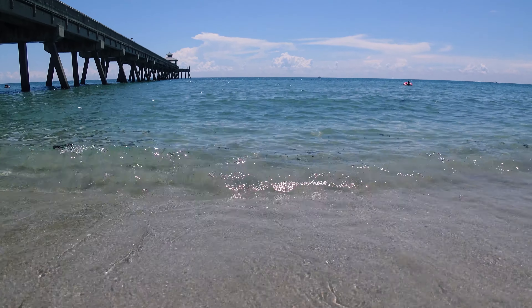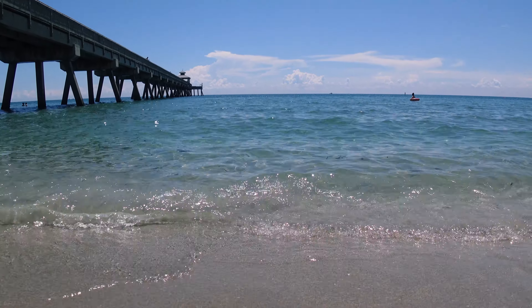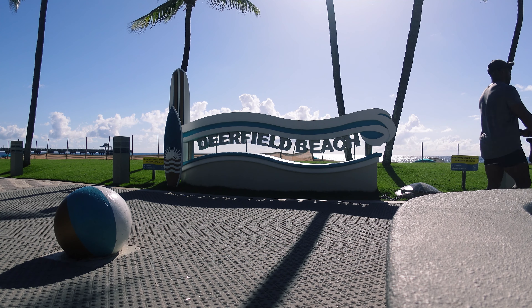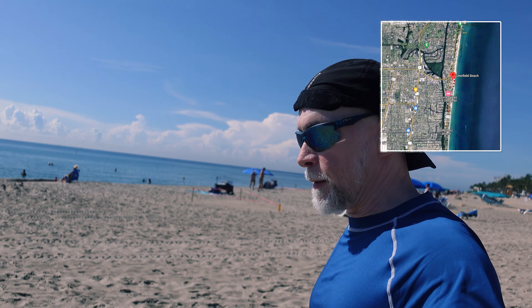Welcome to Deerfield Beach, Florida, and welcome back to my channel. This stretch of beach is about a two to two-and-a-half-mile stretch right between Boca Raton and Hollywood. This beach is one of my favorite beaches because it's quiet, laid back, and family friendly. Today I want to give you a tour of the beach and we're going to take a walk along the Broadwalk and check out some of the sights. This is one of the many beaches in Florida on the East Coast.